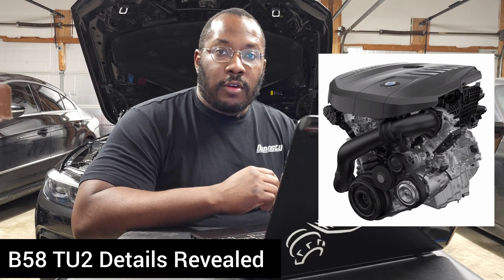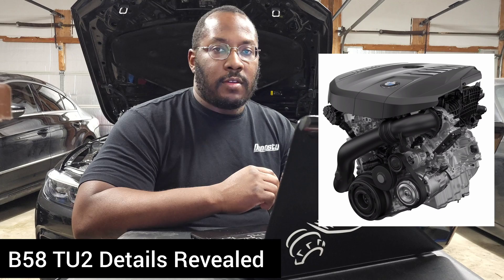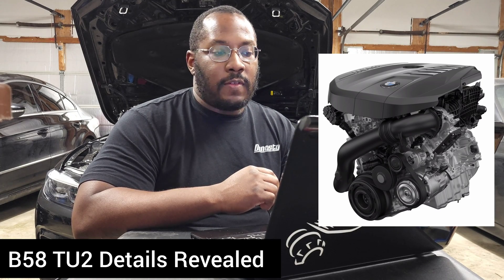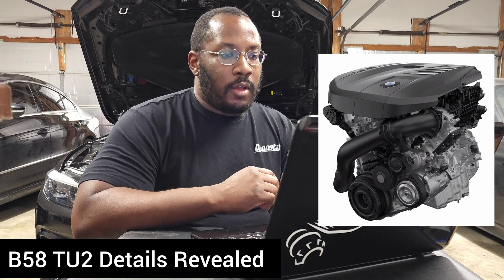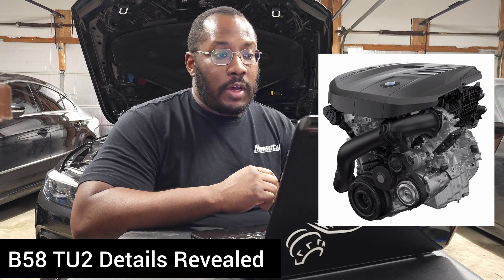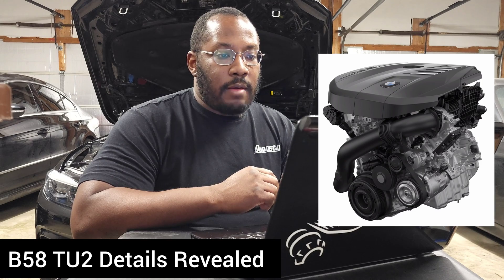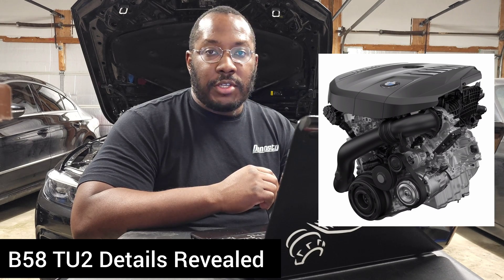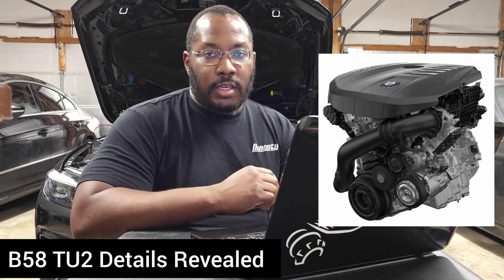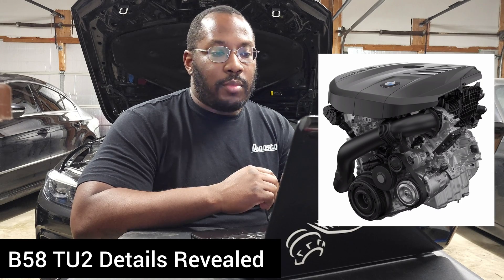Today we're going to talk about the next generation of the B58. We've speculated about this in past videos, and now we finally have some firm news on what to expect. BMW posted a press release for the updates to their X7 and 7 Series. With these LCI models, they usually implement a lot of new technologies, since those are the BMW flagship vehicles — new interior tech as well as any new engine technology they plan on rolling out fleet-wide.